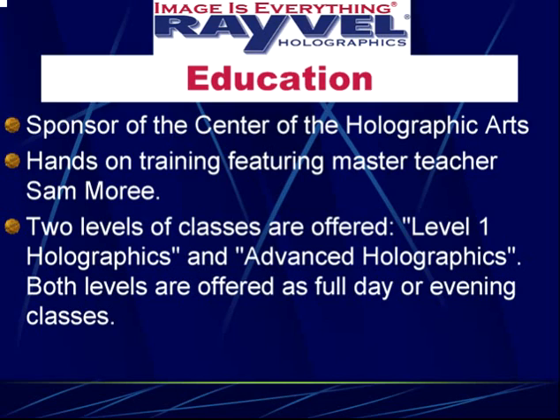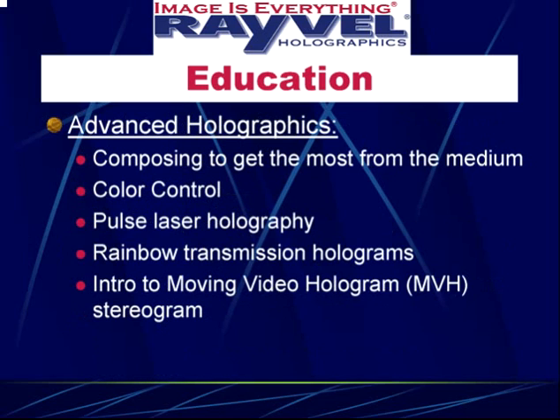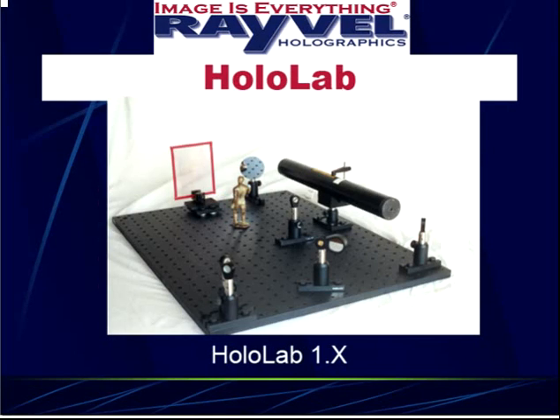On our educational track, we are the major sponsor for the Center for the Holographic Arts in New York City. Through that affiliation, we provide hands-on training featuring one of the great master teachers of holography, Sam Murray. We offer two levels of courses: Level One covers all the basics, and Level Two covers the finer points and tricks of the trade.